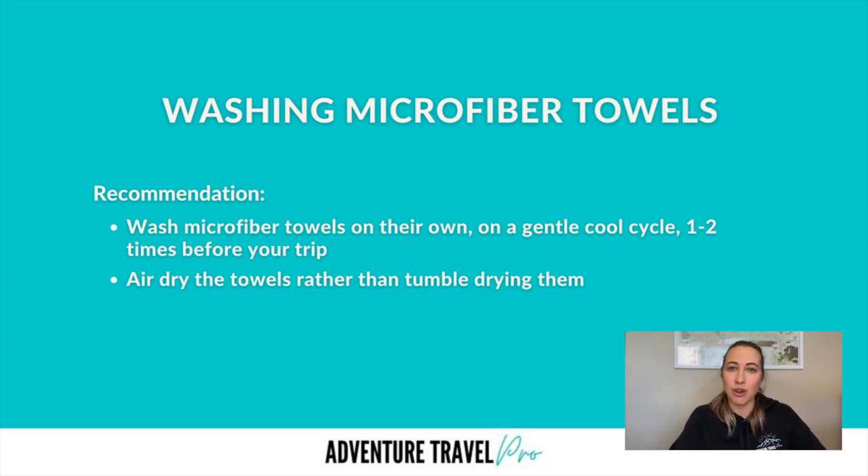Maybe just let it air dry rather than putting it in the dryer. It could be because some of the materials are synthetic — putting them in the dryer may cause the towel to shrink. So keep that in mind and try to follow the care instructions.